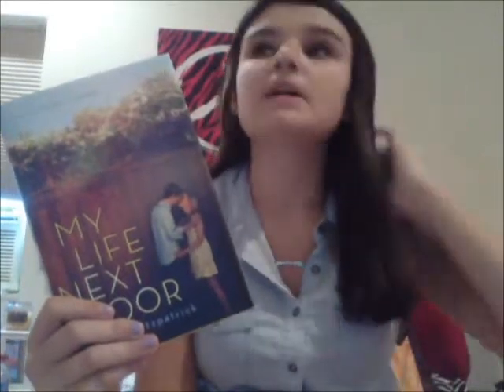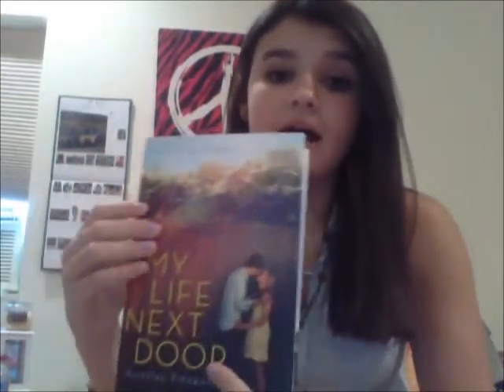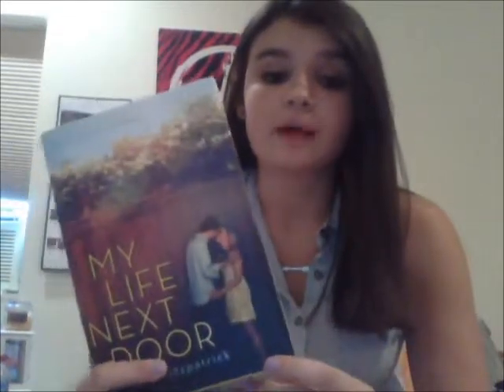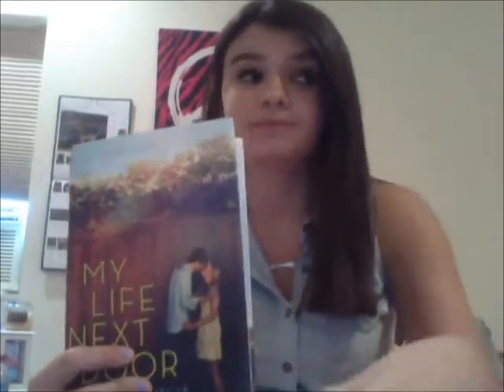Her sister has her own life going on and isn't around very much. Her mom is a politician who is obsessed with how everyone sees their family. She's always concerned about how Samantha is spending her time, very controlling, very OCD, very crazy. Samantha doesn't have a dad — he walked out when they were younger — so her mom has been trying to raise the family the best she can, but she's kind of crazy. I didn't like the mom at all during the story, even though I did feel bad for her.